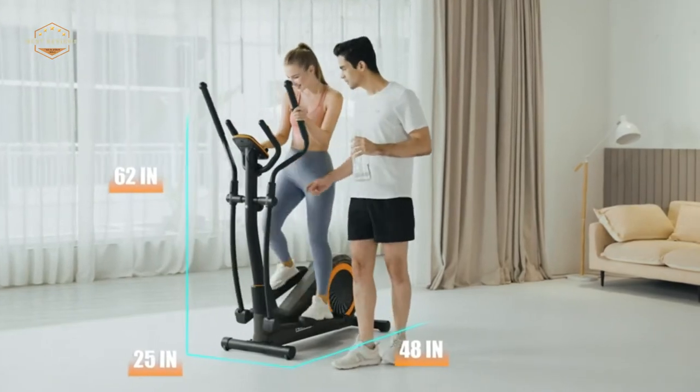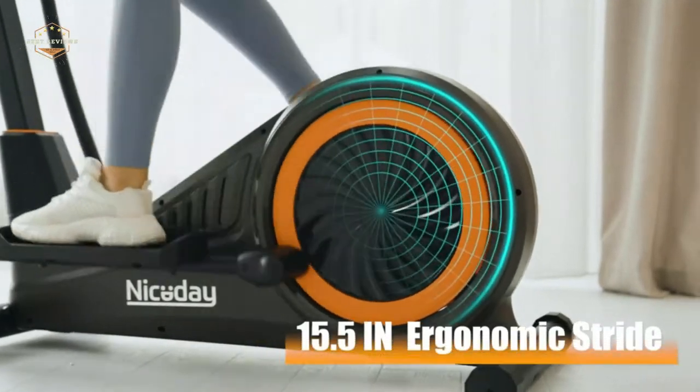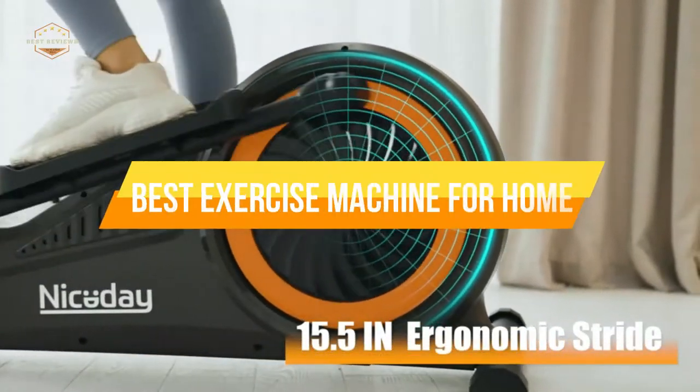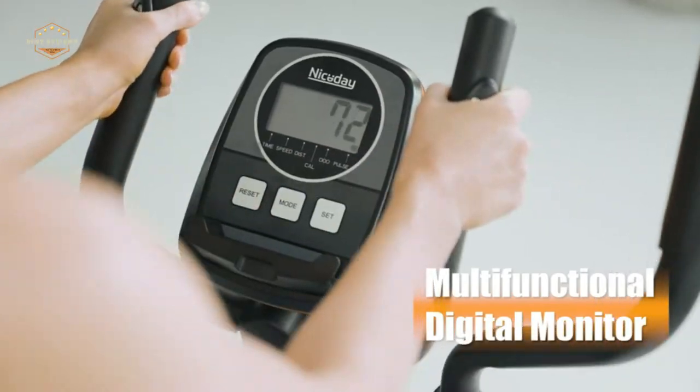There are many different exercise machines on the market today to keep your body healthy and in shape. In today's video, we will show you the top 5 best exercise machines for home. So, let's get started.